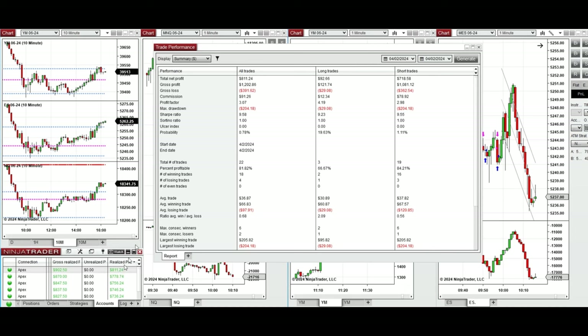The performance on one of these accounts was positive, showing a profit factor of 3 with an 81% win rate, mostly from the sell short positions taken. The average win-to-loss ratio was close to 0.7. The largest winning trade from sell short positions was $205, and the largest losing trade, also from sell short positions, was $204.